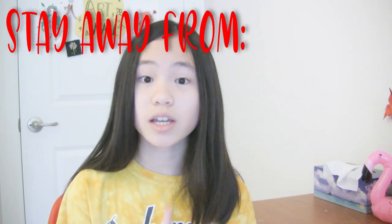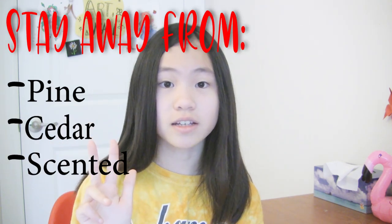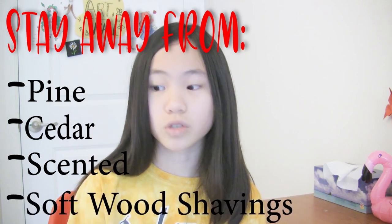When picking out bedding, stay away from pine, cedar, scented bedding, and anything called softwood shavings. All those beddings are not safe for your hamster and could give them a respiratory infection. Some safe beddings you can use are paper-based bedding that is non-scented, and aspen. Aspen is completely fine for your hamster — they are wood shavings, but this type of wood shaving is safe.